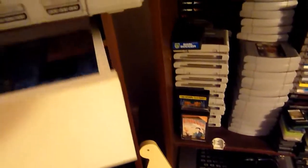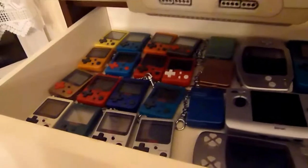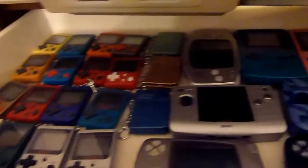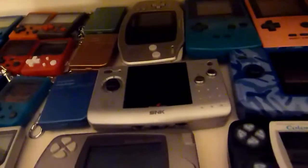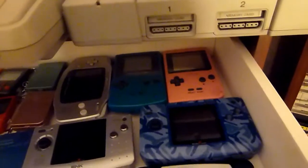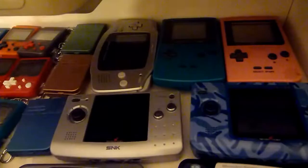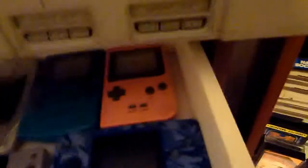If you want to see something from the handheld collection, I'll give you a brief show. These are the Game & Watch remakes. Here is the GBA. We have some Game Boys as well. On this side you have the Neo Geo Pocket — first the color version.